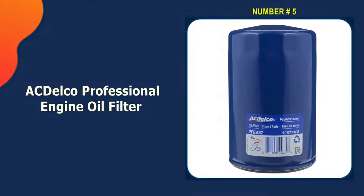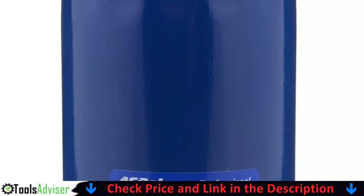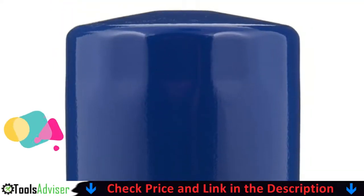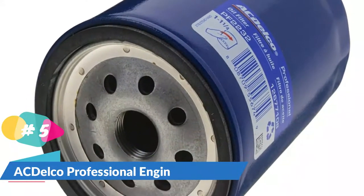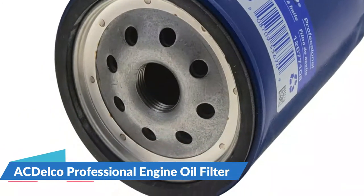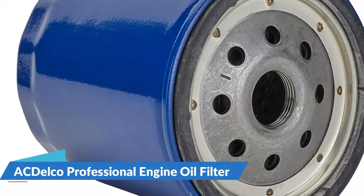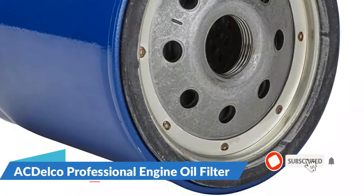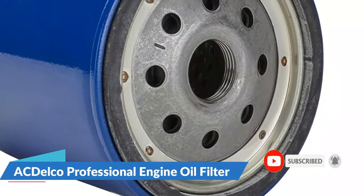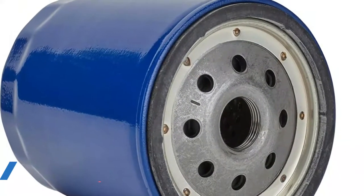Last on our best oil filters for cars list is the AC Delco Professional Engine Oil Filter. AC Delco is General Motors' original equipment parts brand, with more than 90,000 GM oil and other parts. The AC Delco Gold Oil Filter is designed to capture particles as small as 30 microns, and uses thermal bonding techniques with non-metallic end caps to ensure a good seal. This process also eliminates unusable filter media caused by adhesives. A lubricated gasket reduces the torque needed for installation, and the full-cover baseplate makes it easy to install in tight spaces. According to AC Delco, this filter has a nylon core that is 1.5 times stronger than metal cores.